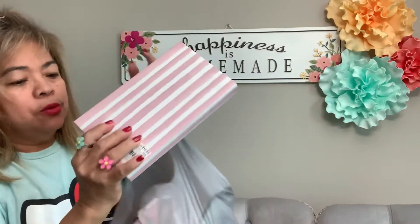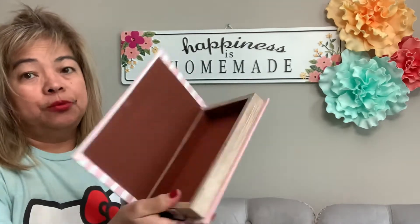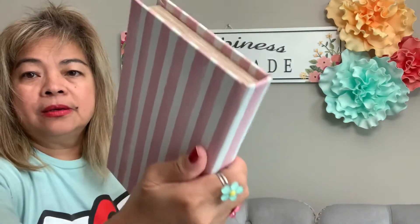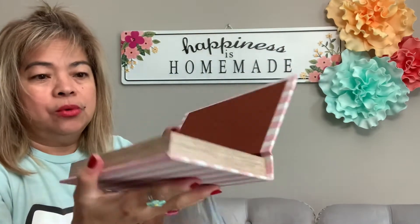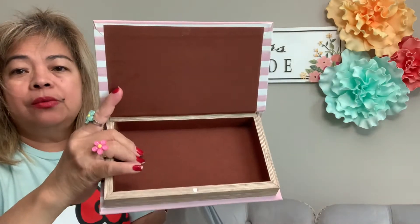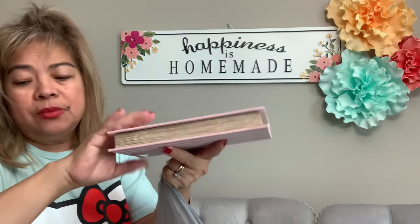This striped book is also 70% off — I like this pink. It's a wooden book, so you can put your jewelry, rings, or anything inside if you want to hide something.